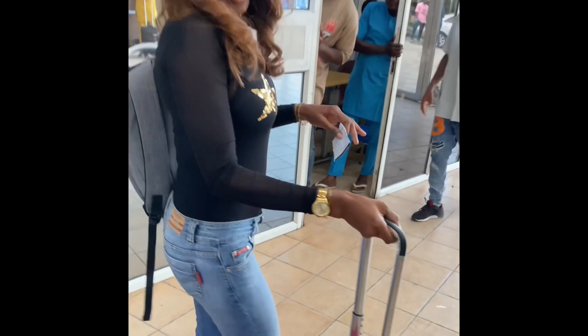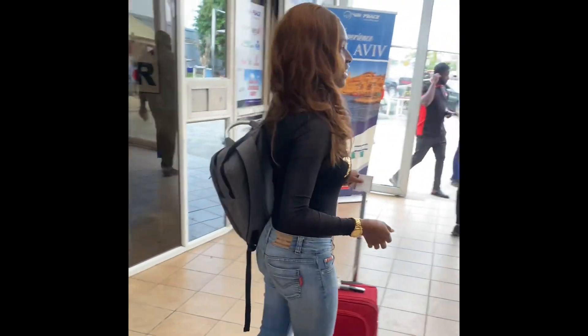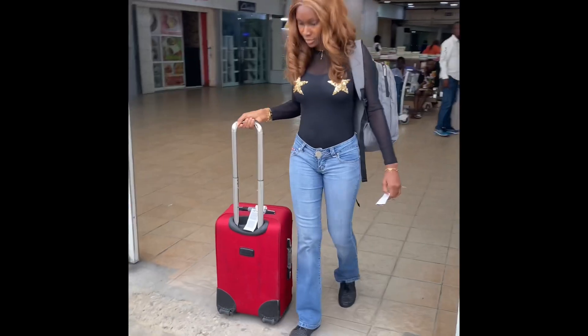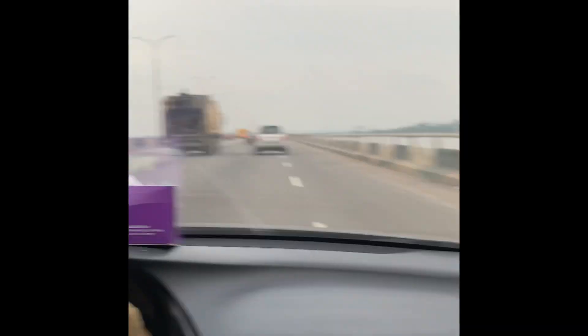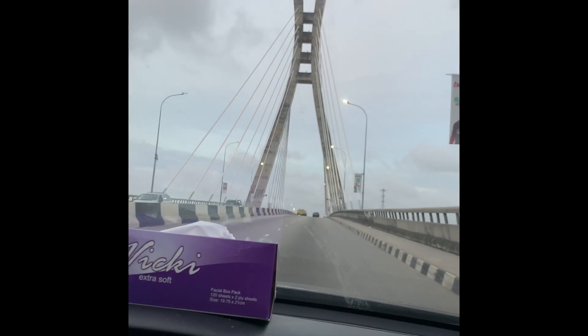On arrival, Bella was so nice — she already arranged for our pickup, so everything was just really smooth and stress-free. This is Lagos, guys, and this is the famous Eko Bridge!